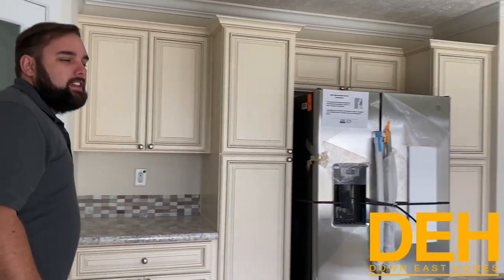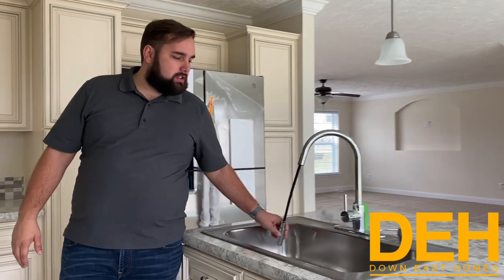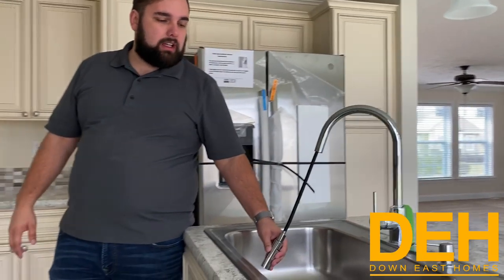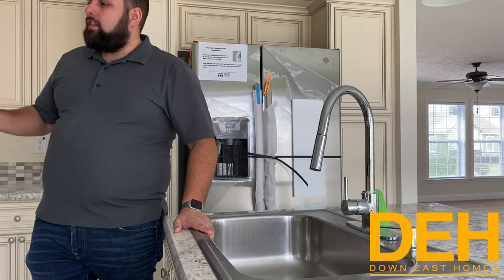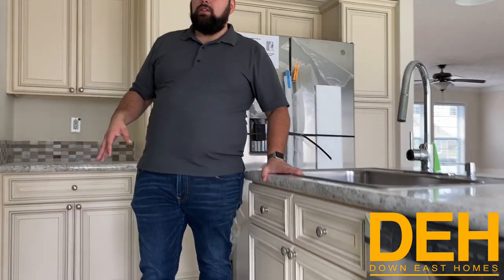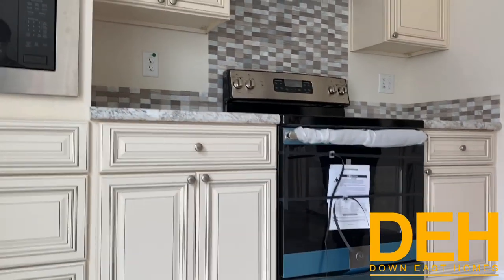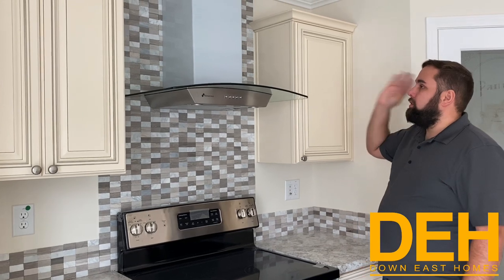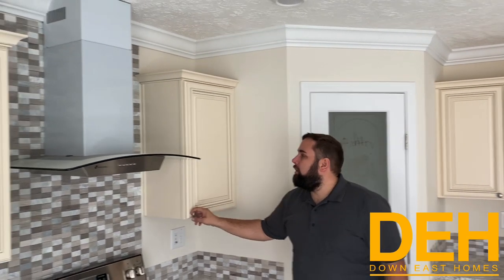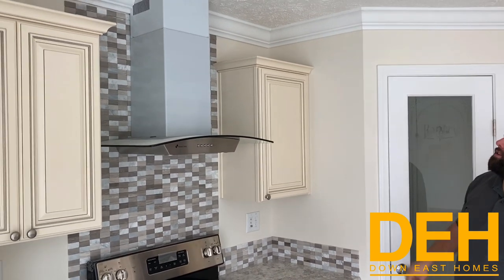We have this gorgeous huge sink — it is a single basin sink but it is massive, and we do have the pull-down faucet with it as well. All the appliances in here are stainless steel — they're brand new so we're trying to keep them brand new for you. We put in a euro hood above the flat-top stove, and also a tile backsplash that goes all the way to the ceiling to draw your eye up. We also have beautiful trim around the top of the cabinets in the kitchen.